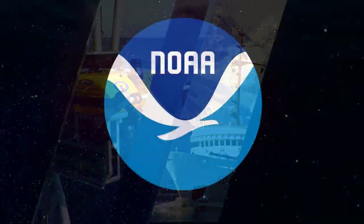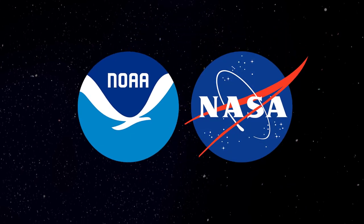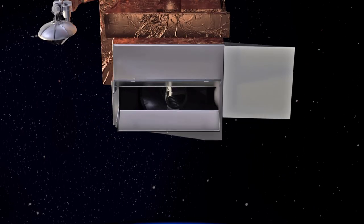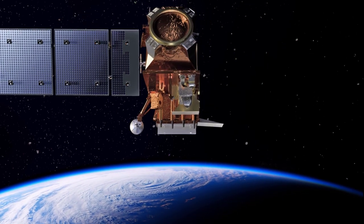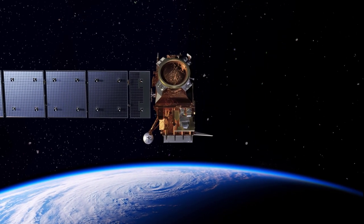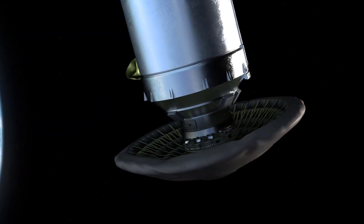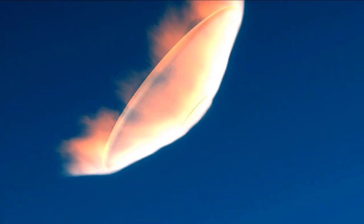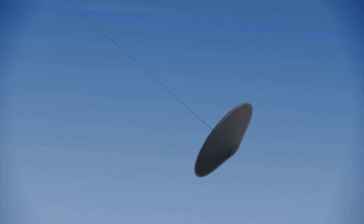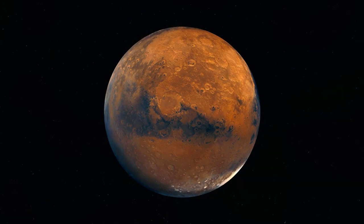This year, the National Oceanic and Atmospheric Administration, with the support of their partners at NASA, will launch the JPSS-2 satellite, the third in the Joint Polar Satellite System series. Flying as a secondary payload is NASA's low-Earth orbit flight test of an inflatable decelerator, or LOFTED, a demonstration of an inflatable heat shield technology that could one day help land humans on Mars.